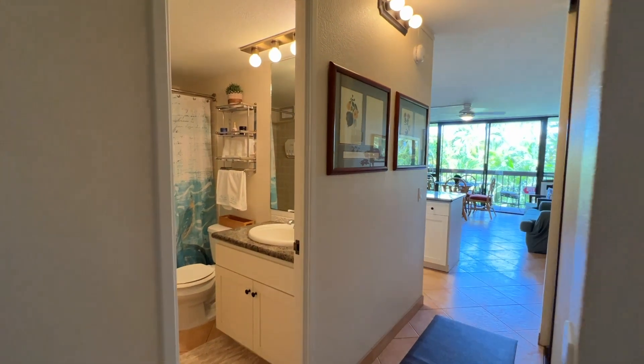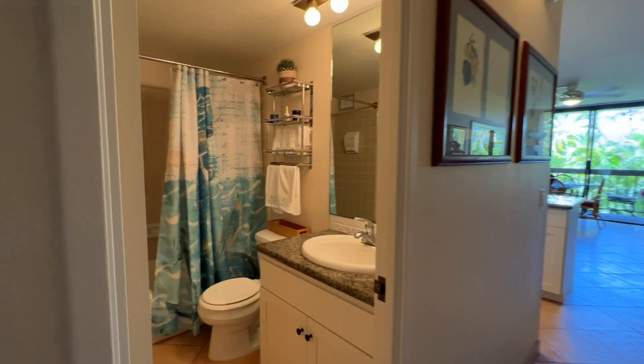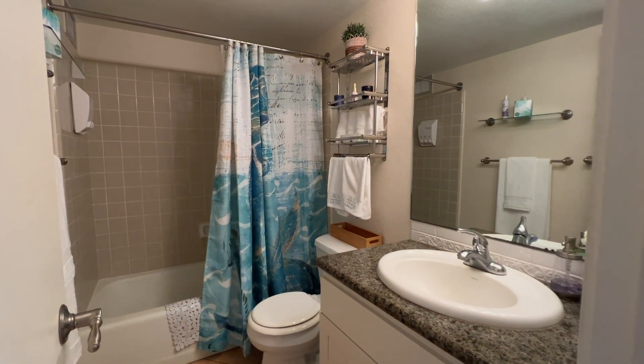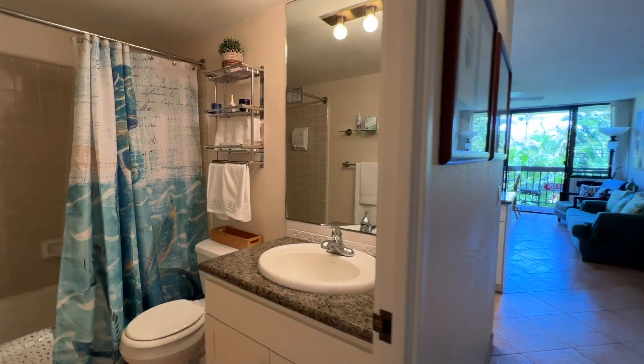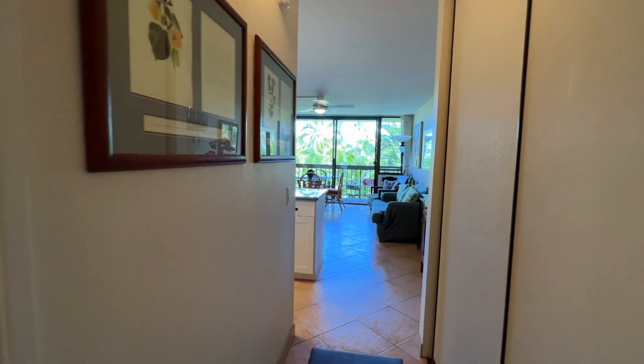When you walk in, we've got the entry hall. We've got the bathroom here — it's got a shower and tub, single sink, good lighting — and it just walks right in.